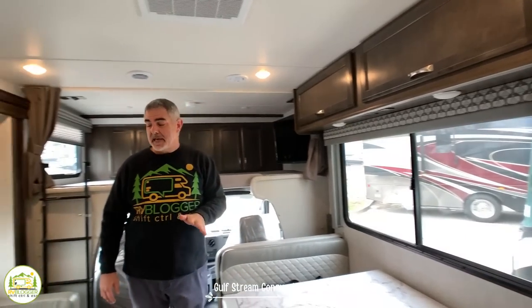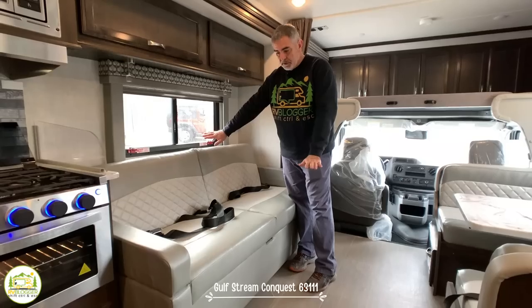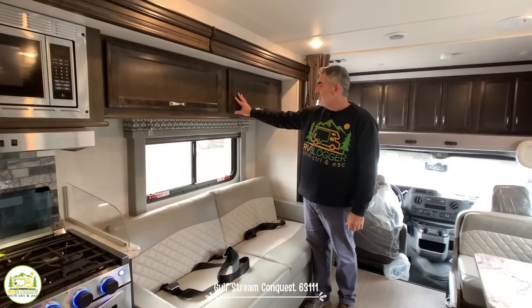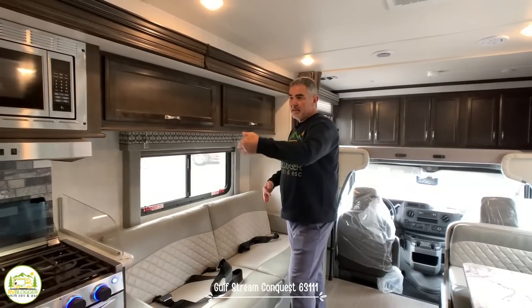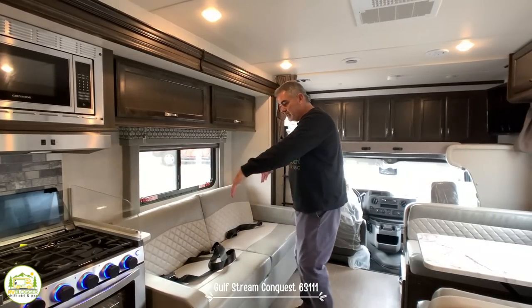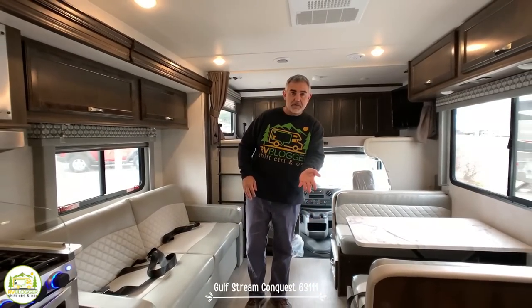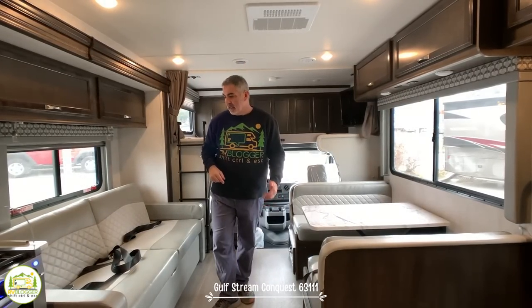Right across from the dinette is a nice big comfy sofa that also jackknifes out so one person can sleep on it, with additional storage cabinetry above. The sofa area and the kitchen — which has an oven, stove, and microwave — are all part of a slide-out. Notably, even when the slide is in the in-position, you can still walk through the center of the RV and access the bathroom.